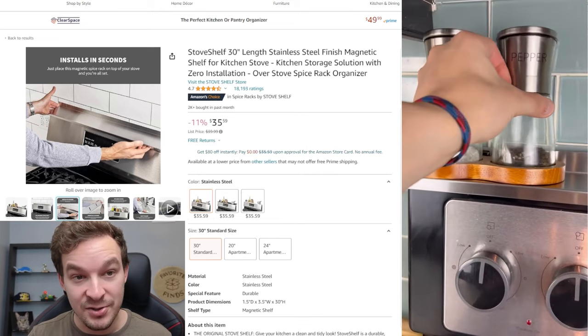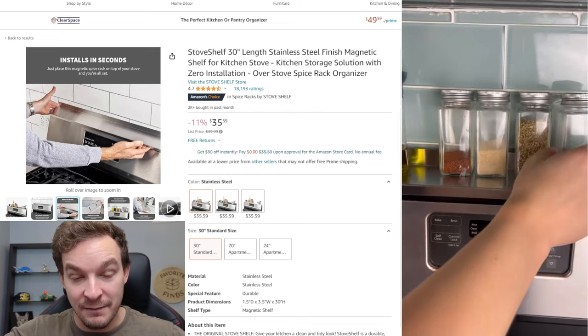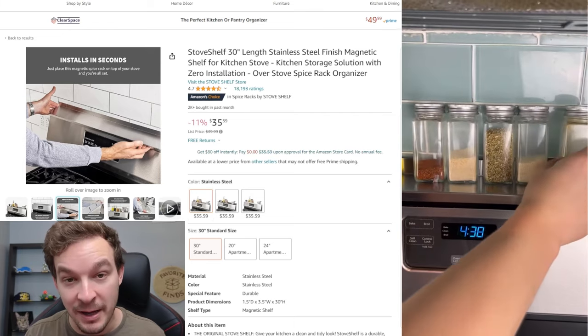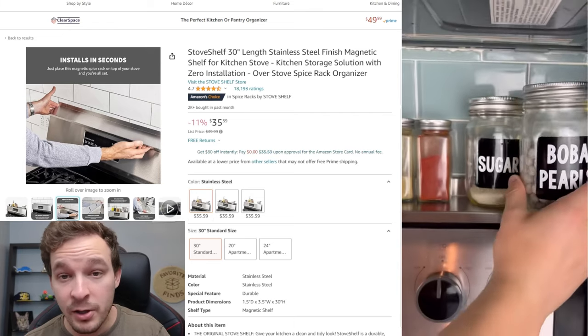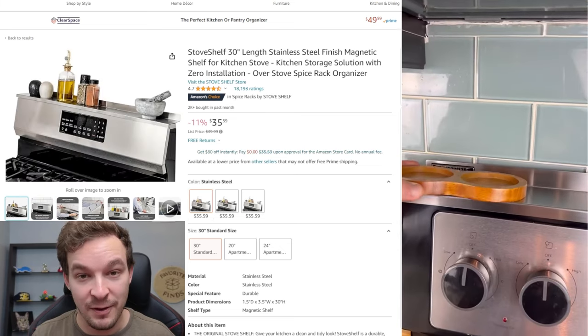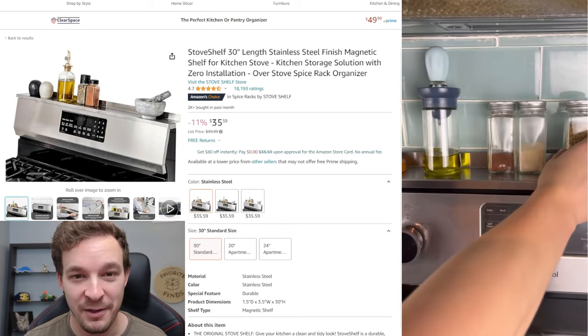I've got one more kitchen product for product number five — it's a shelf that goes on top of your oven. This installs in literally seconds; all you do is put it on top of the back of your stove. You do need that magnetic backing on your stovetop, but most of them are, and then you can store anything you want on top — from olive oil to spices to little kitchen gadgets, basically whatever you want to put up there.